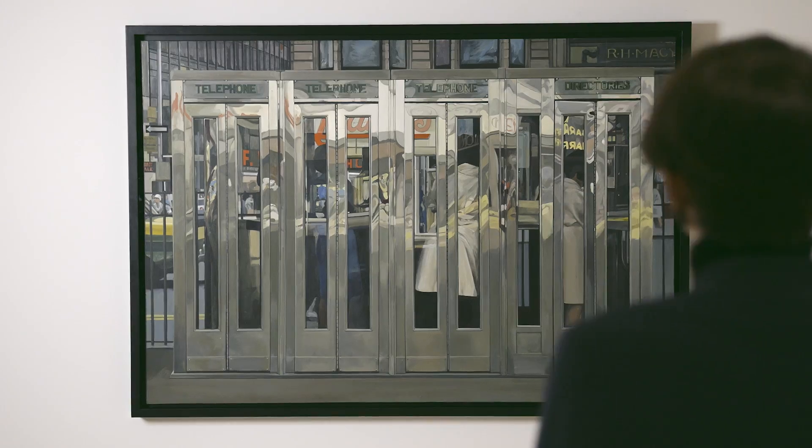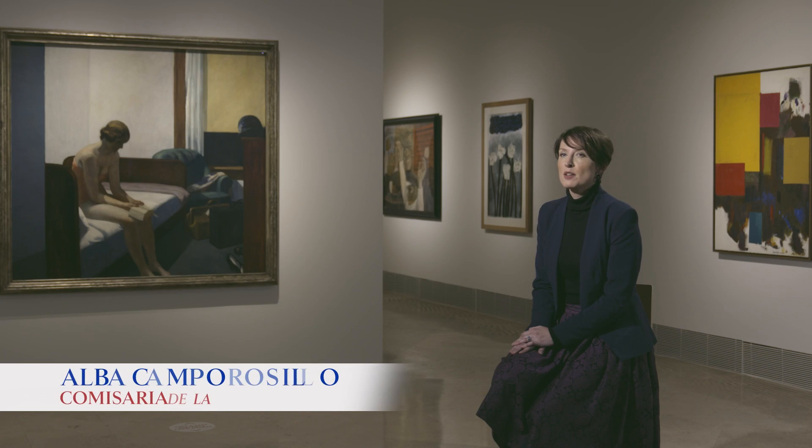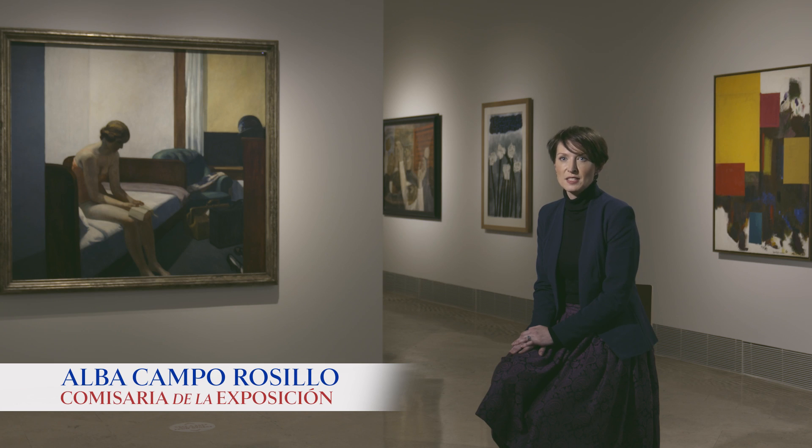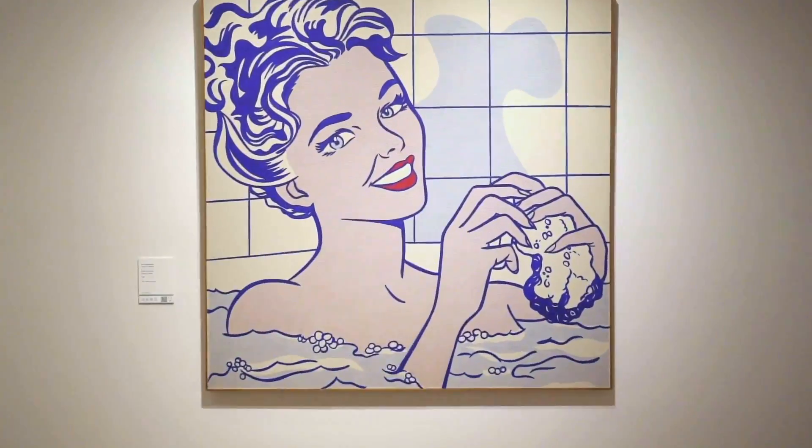Landscapes, still lifes and portraits feature in the innovative exhibition American Art from the Thyssen Collection. This show is the product of Baron Hans Heinrich Thyssen-Bornemisza's collecting and is organized to celebrate the centenary of his birth in 1921. He was a passionate and visionary collector who amassed more than 300 works of American art from the 1960s until the 1990s.